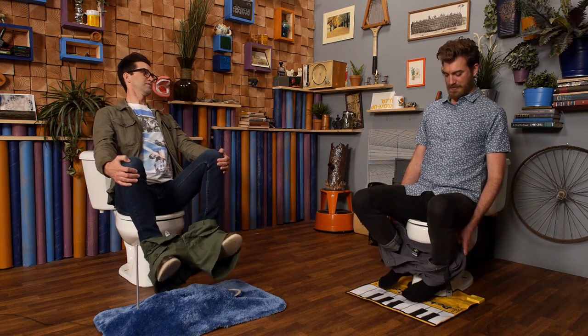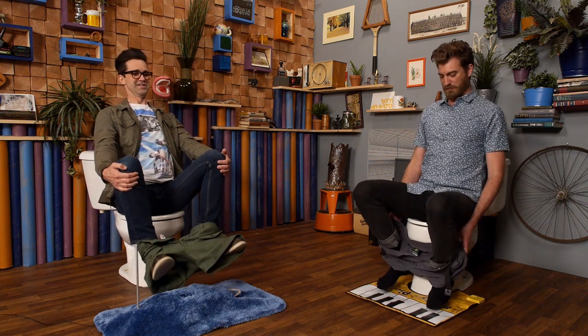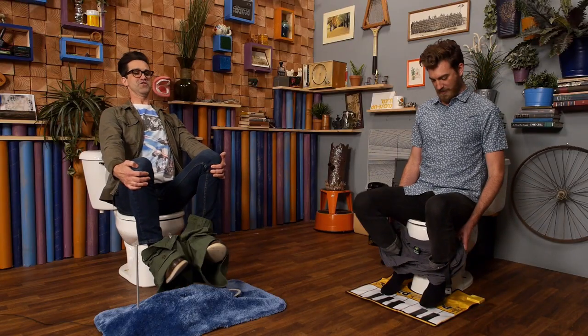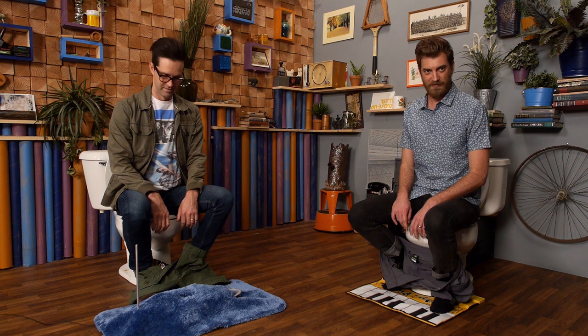We're just two dudes pooping — that's what we're doing. We're just two friends on the toilet, having fun. Two friends on the toilet! Of course, that thing doesn't exist. We just made that.